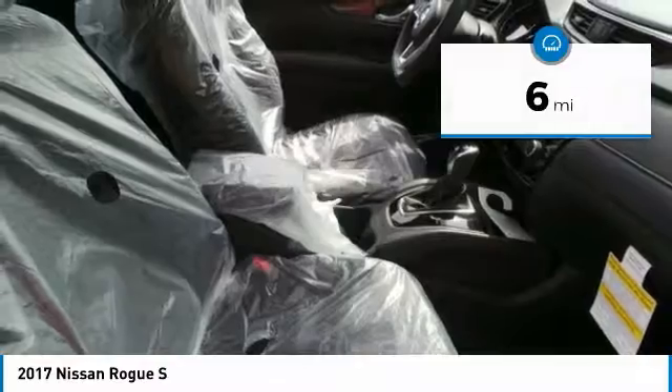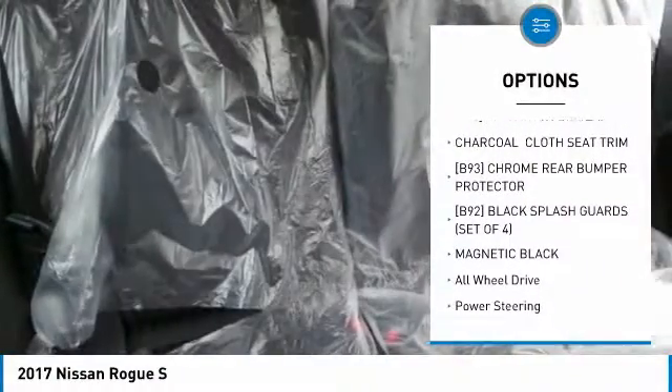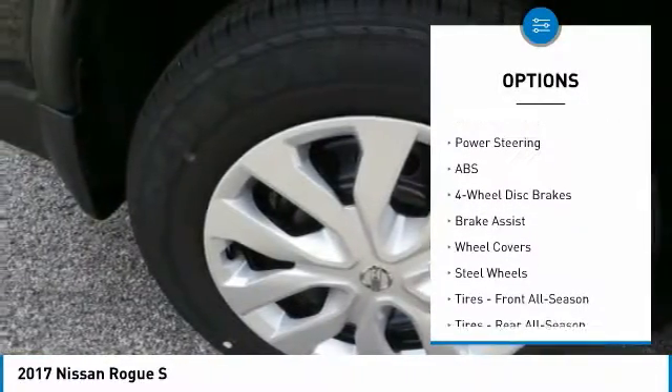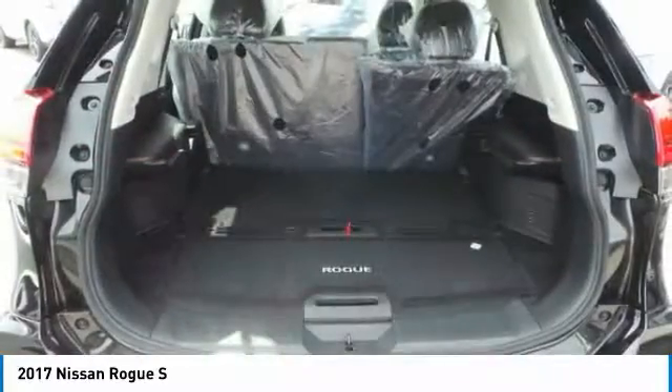Here are some of this vehicle's great options: keyless entry, steering wheel audio controls, anti-lock braking system, all-wheel drive, traction control, stability control, Bluetooth, adjustable steering wheel, power steering, and four-wheel disc brakes.